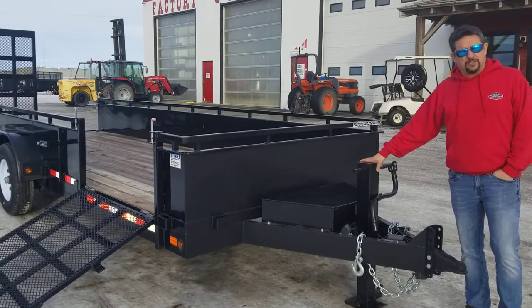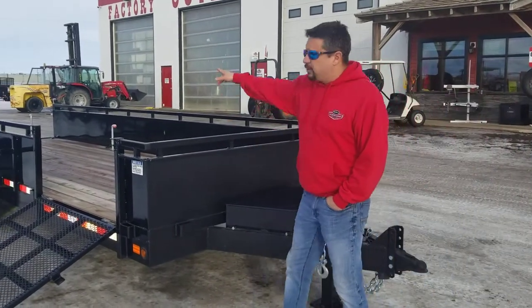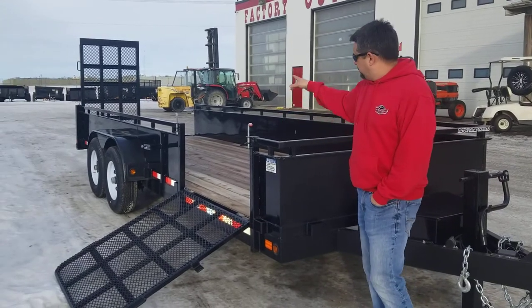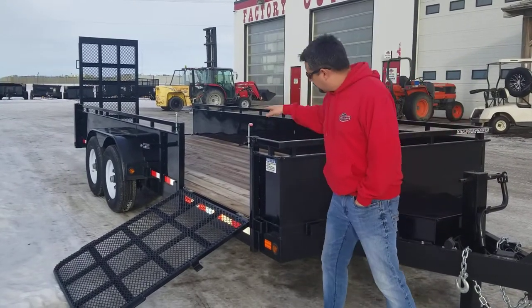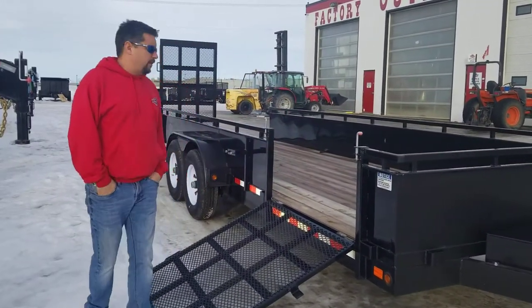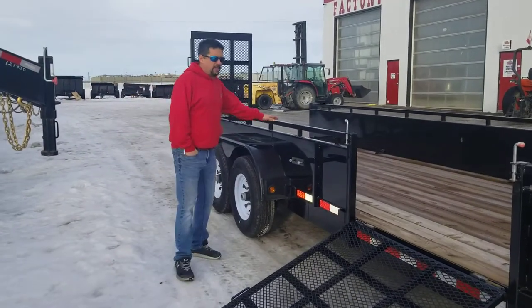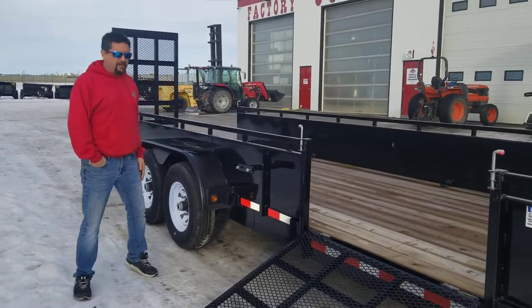It's got a 12,000-pound front jack, an adjustable front coupler, heavy duty ramps — side and rear. And a 14,000-pound GVW. The trailer weighs about 3,200 pounds, so there's a lot of room and a lot of capacity for heavy equipment.